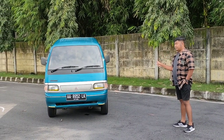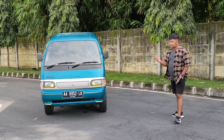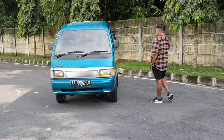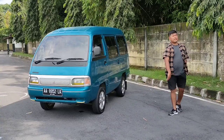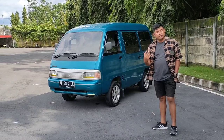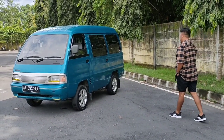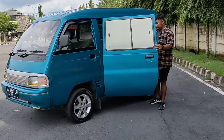Dengan dana 30 jutaan bisa dapat mobil cakep ini. Mesinnya bagus, kaki-kaki bagus, ban tebal, pajaknya juga hidup. Mobil ini buka harga di 34 juta nego. Silakan teman-teman tawar saja, yang punya dana 30 juta tawar saja, jangan malu-malu, nawar sadis pun boleh, yang penting deal.